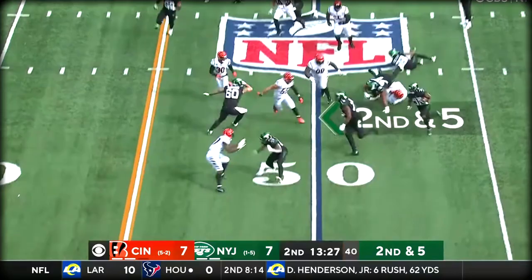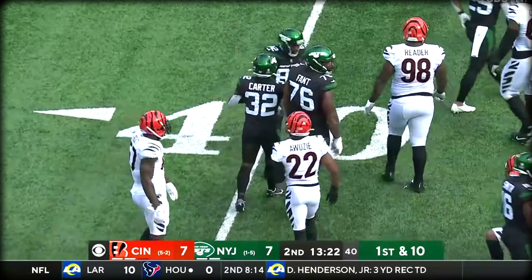Smith on the move, it's off to Carter — a block by Fant, and he wiggles his way to the 40 with a nice little run right there.